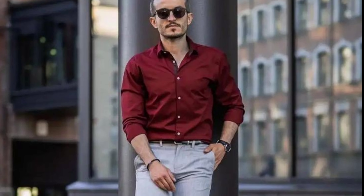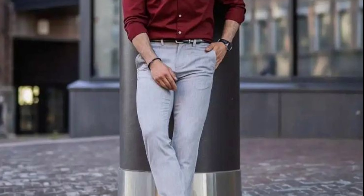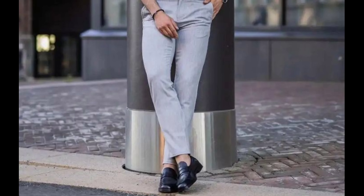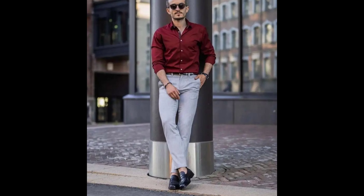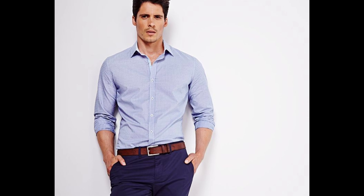Number six: light gray pants with a burgundy shirt. Make a statement with light gray pants and a burgundy shirt. These contrasting colors create a visually appealing combination that stands out in a crowd. This outfit is perfect for a night out or a special event.